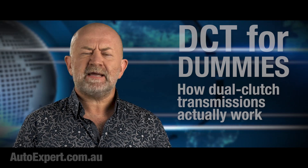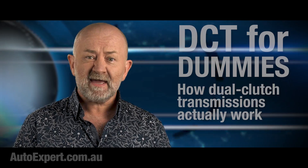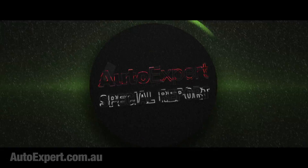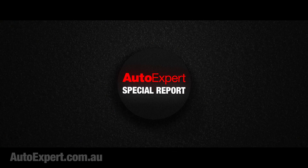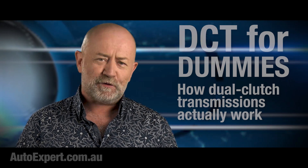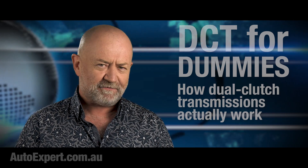Have you ever wondered exactly how a dual-clutch transmission works down there? I'm John Cadogan from autoexpert.com.au, the place where Aussie new car buyers save thousands off their next new cars. Hit me up on the website for that.